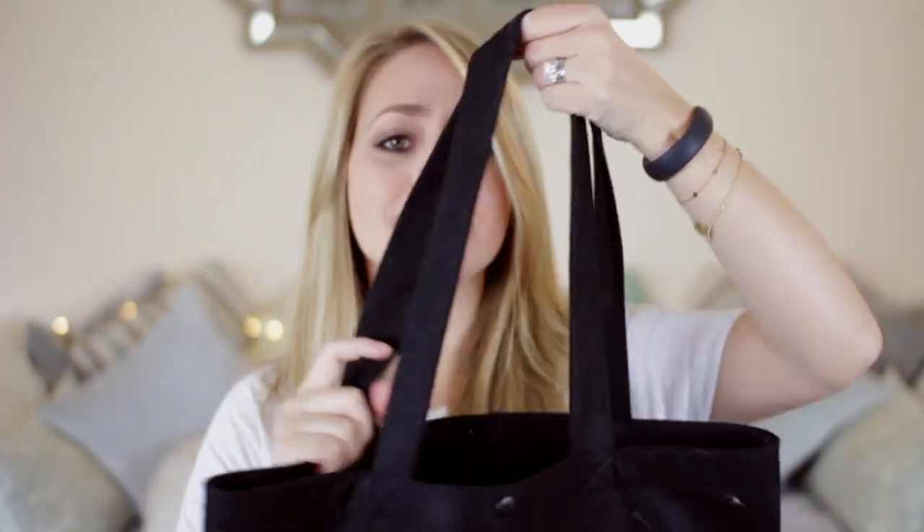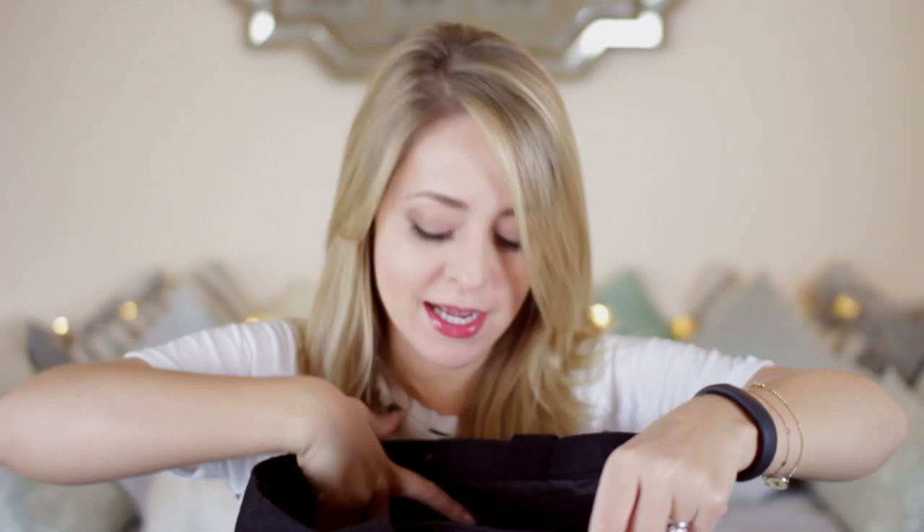I also bought this Lancôme Hypnôse Duo. Hypnôse is one of my favourite mascaras — I mentioned it in my 2013 favourites as well. I found this duo which was £32. I'm not sure how much it is before the sale, but originally they are £22 each, so I basically got the first one at full price and the second one for £10, which is pretty good because I'll definitely use these. They are my favourite mascara at the moment and the packaging is just so girly and pretty.